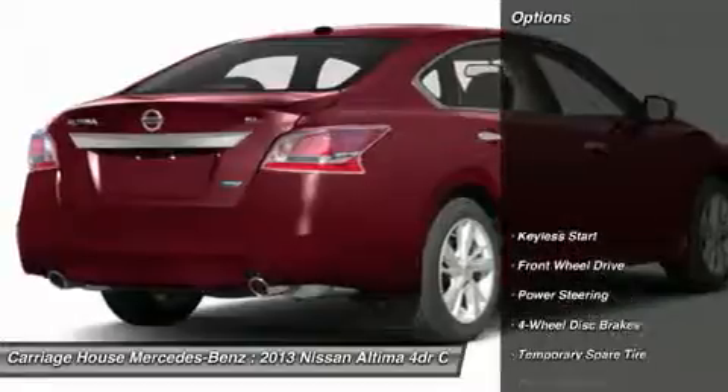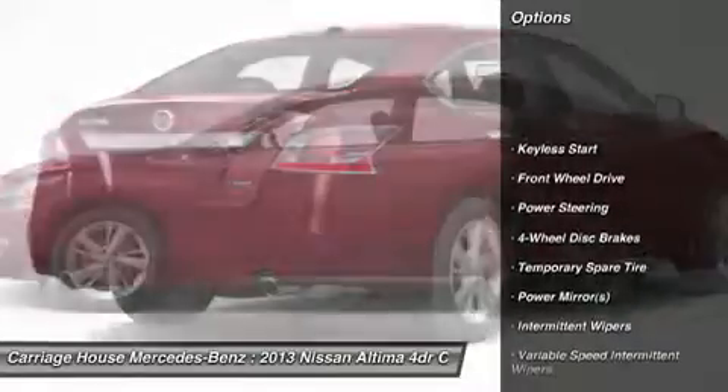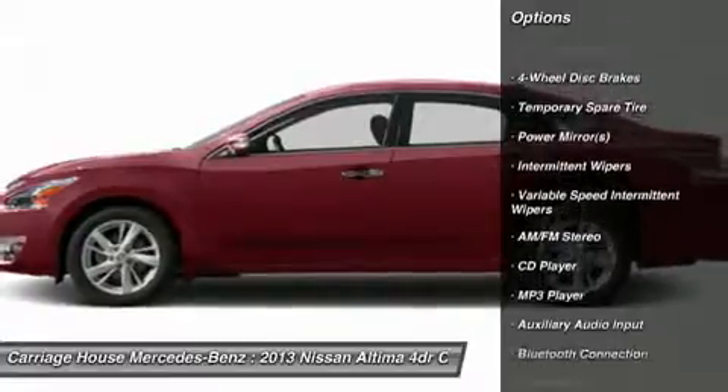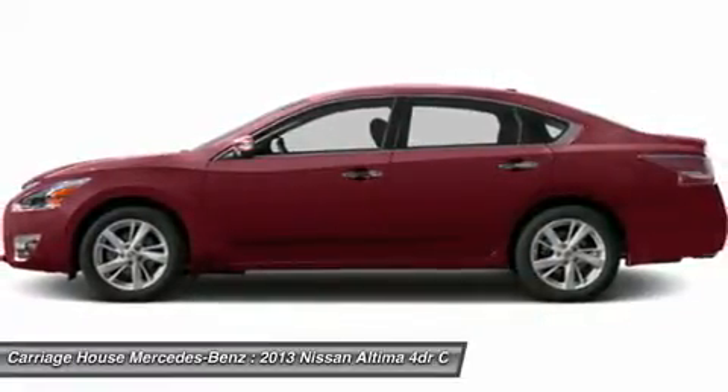Here are some of this vehicle's great options: anti-lock braking system, traction control, stability control, steering wheel audio controls, power steering.